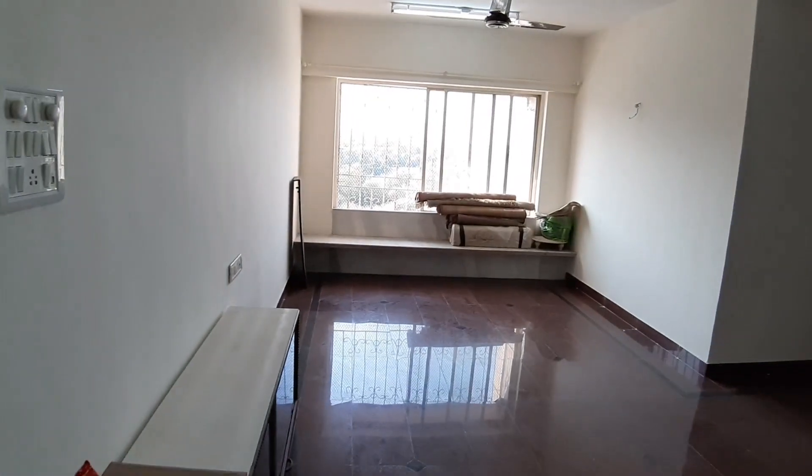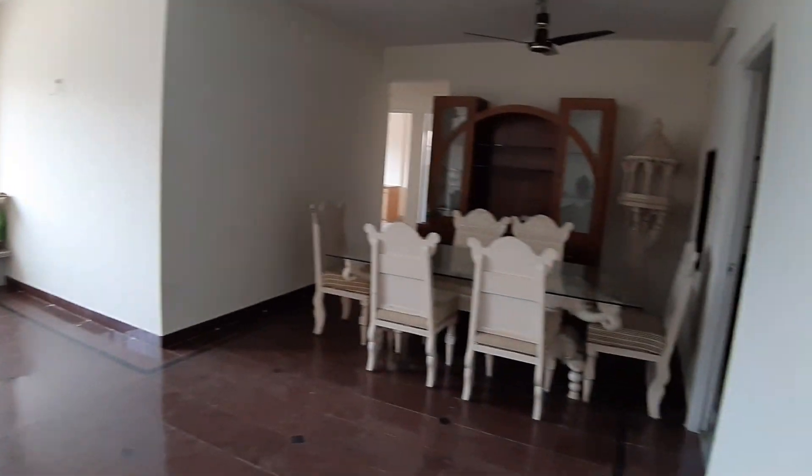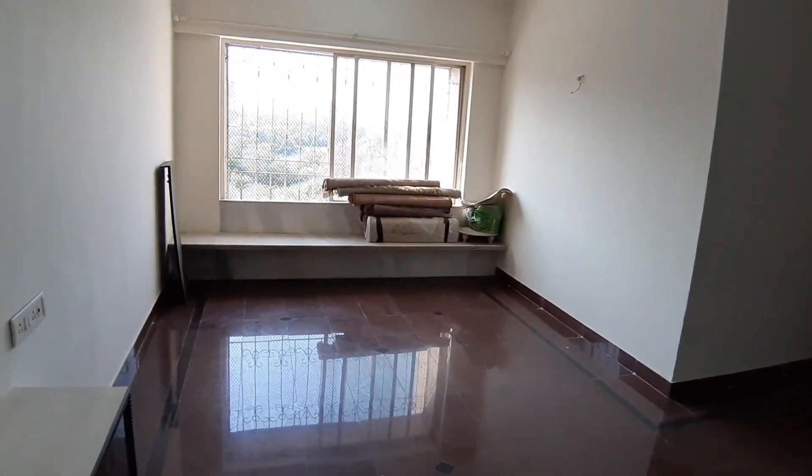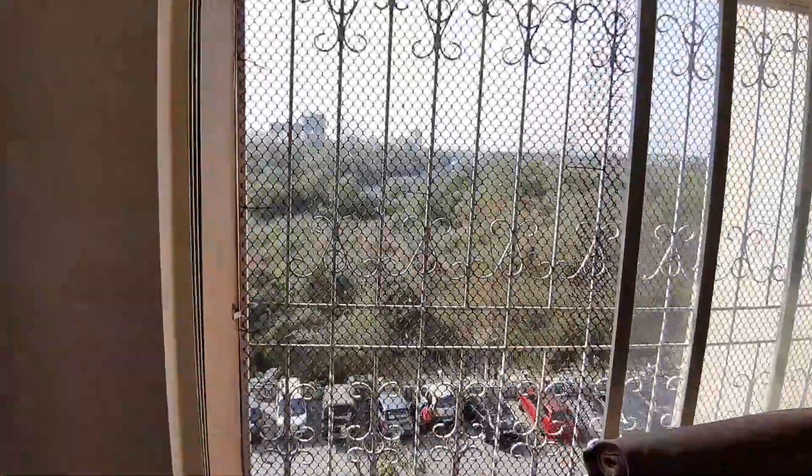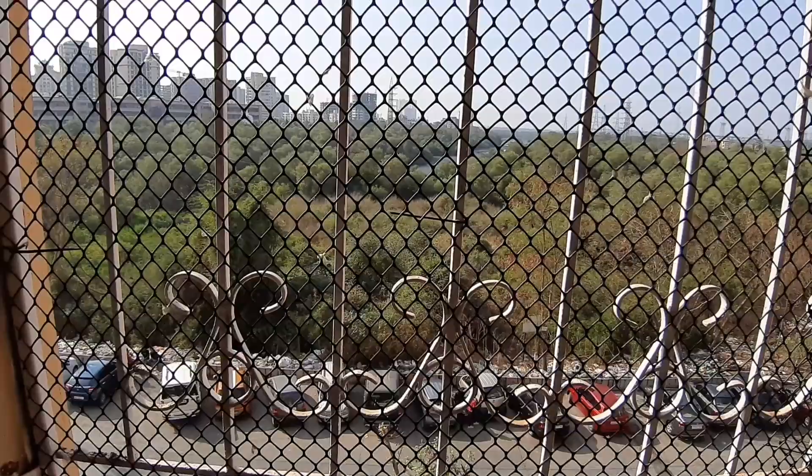3BHK in Shiv Kotir — this is a very spacious flat, about 1100 to 1200 carpet area. It's completely mangroves facing, very very windy. This is adjoining Lohanwala back road and Mahara back road.